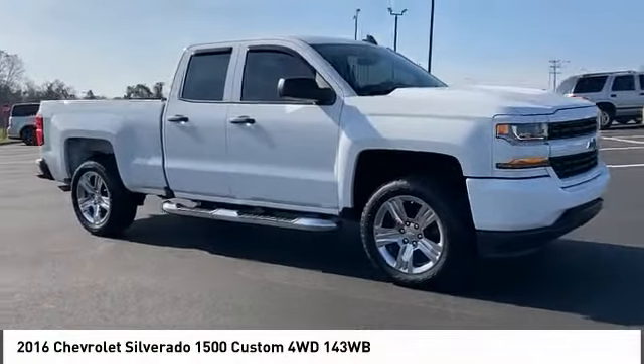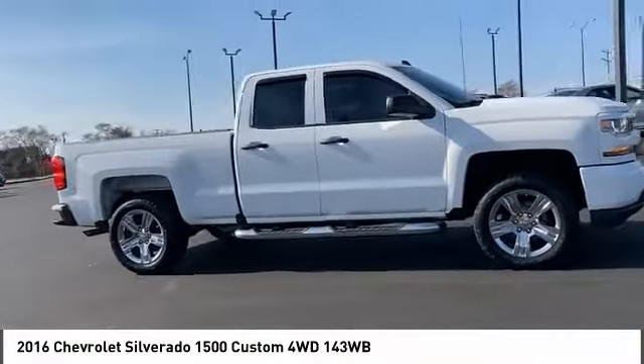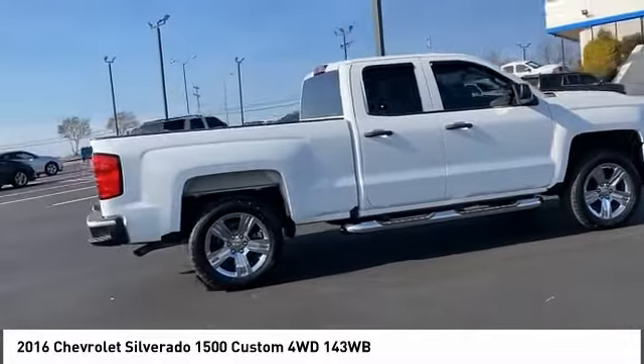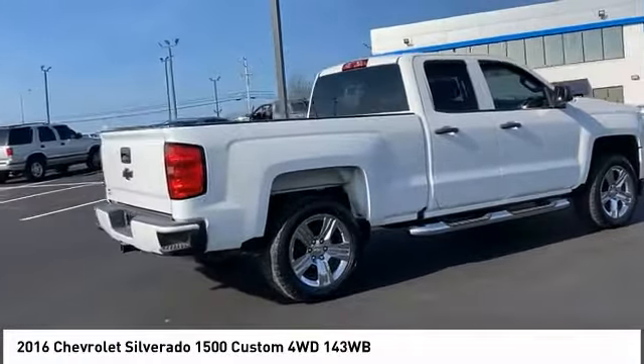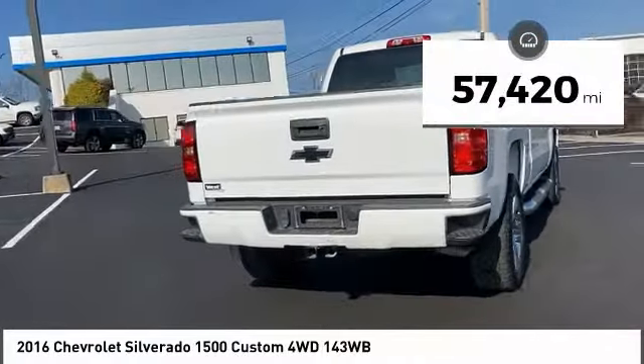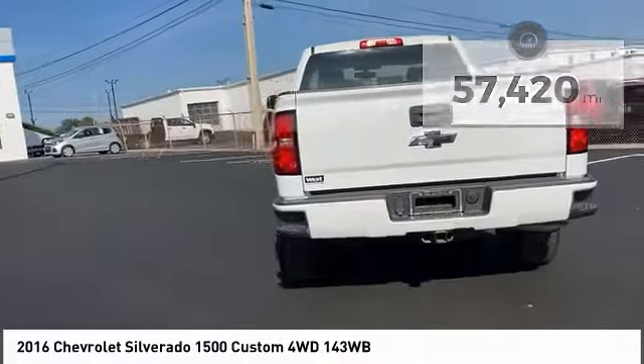We are pleased to show you the 2016 Silverado 1500. The Chevy Silverado 1500 has the lowest cost of ownership of any full-size pickup. This vehicle has less than 60,000 miles. Here are some of this vehicle's great options.